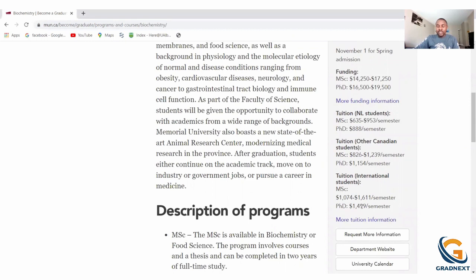We can also see information regarding how much international students pay per semester. As a master's student, international students are paying $1,600 per semester. You can calculate for the course of the year how much you're going to be making once the tuition has been removed.